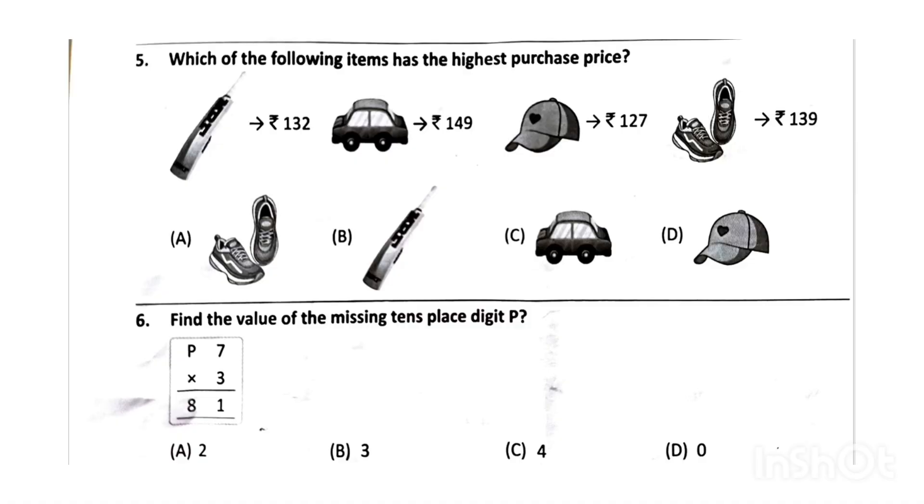Next, which of the following items has the highest purchase price? The correct answer will be option C, that is car. Next, find the value of the missing tens digit P. The correct answer will be option A, that is 2.